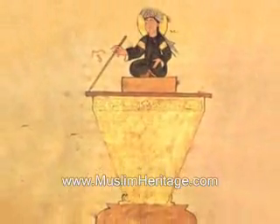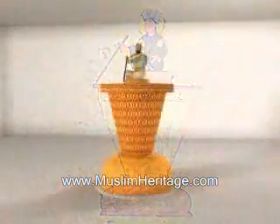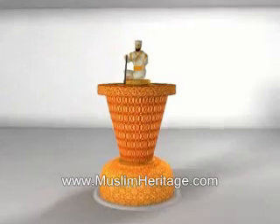Al-Jazari, a 13th century Muslim inventor, understood the importance of timekeeping and engineered many fascinating water clocks, including the one seen here — Al-Jazari's scribe clock. This water-powered portable clock stood one meter high and half a meter wide.